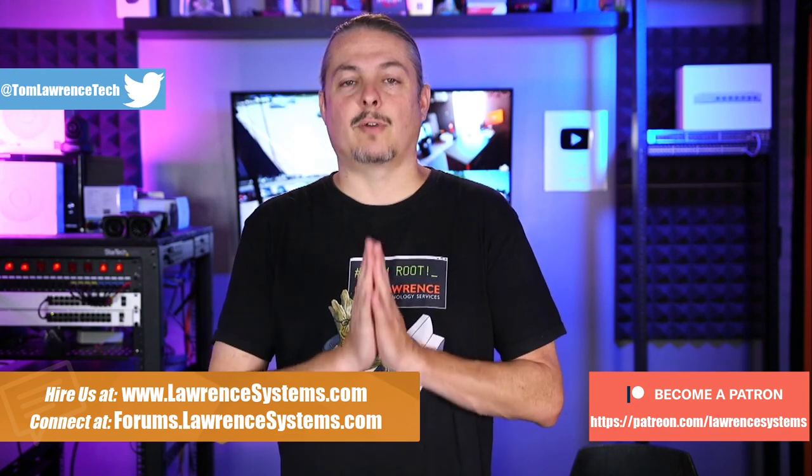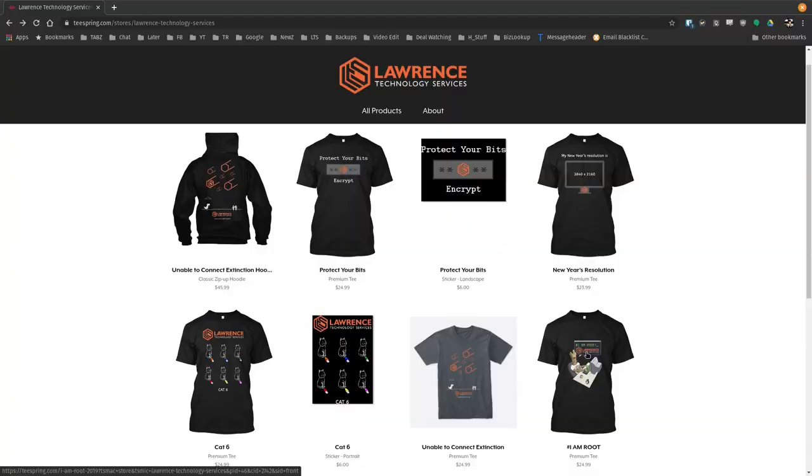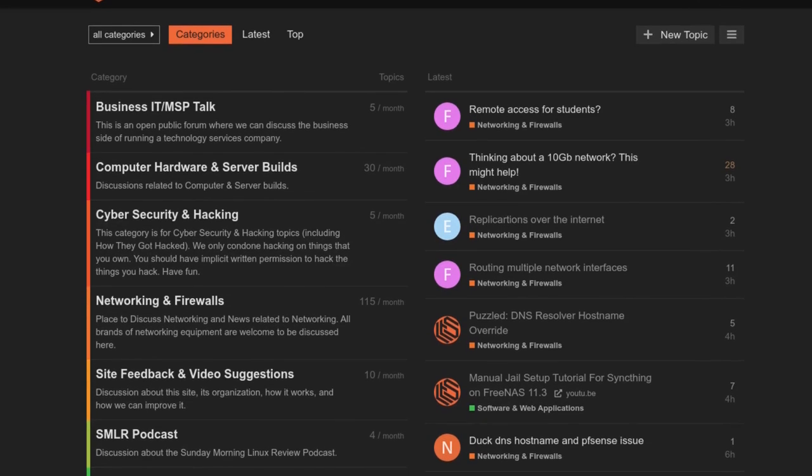Affiliate links are in the description of all our videos, including a link to our shirt store — we have a wide variety of shirts, and new designs come out randomly, so check back frequently. And finally, our forums at forums.lawrencesystems.com is where you can have a more in-depth discussion about this video and other tech topics.